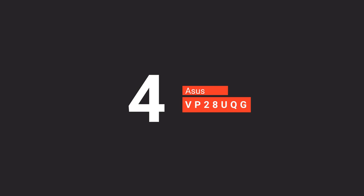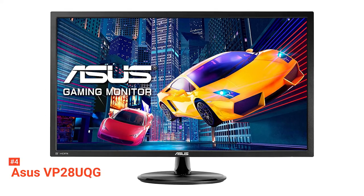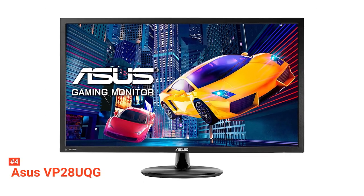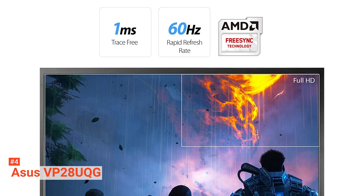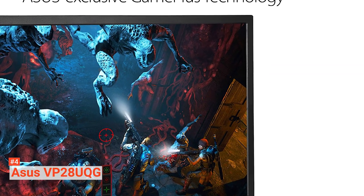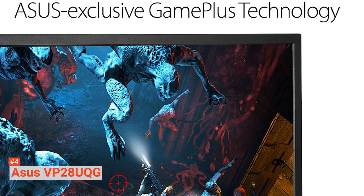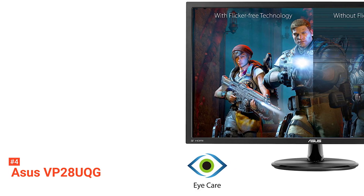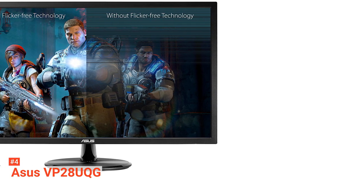Up next in fourth place is the ASUS VP28UQG. When it comes to working from your home office screen, many compromises have to be made. If you're looking to future-proof, it makes sense to invest in a monitor that has a 4K resolution. This one from ASUS makes it easy to get high-quality visuals for your programming setup. This unit is straightforward to put together, so there's no need to dig out a toolbox. You just have to insert the panel into the thick stem sticking out of the circular base while paying attention to the alignment. A screw with a handle makes it effortless to tighten by hand, and in no time you'll have a monitor ready to go.